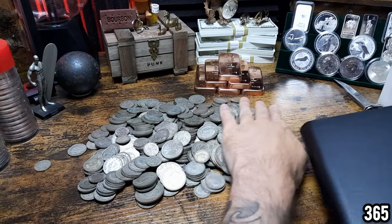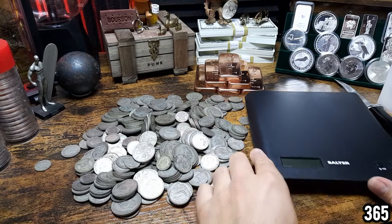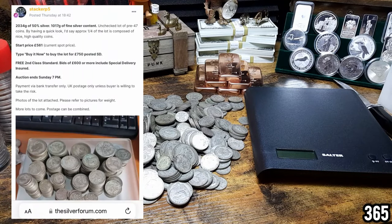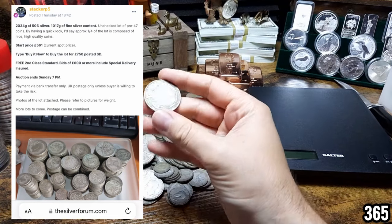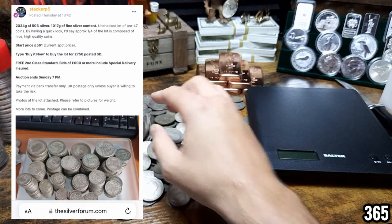We're going to weigh it to double check, and I'm going to put on screen the auction to show you how I managed to pick this up so close to spot. It was an auction on the Silver Forum — 2,034 grams of 50% silver, which works out to 1,017 grams of fine silver content. All pre-1947 coins, and the auction started at £561, which was the current spot price.